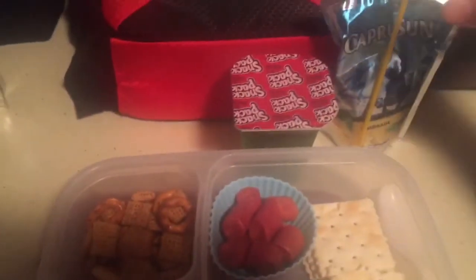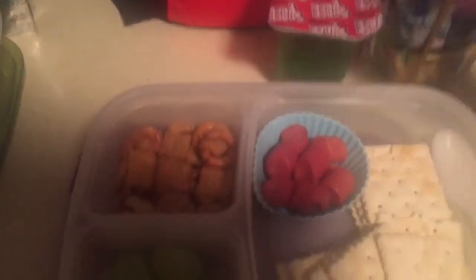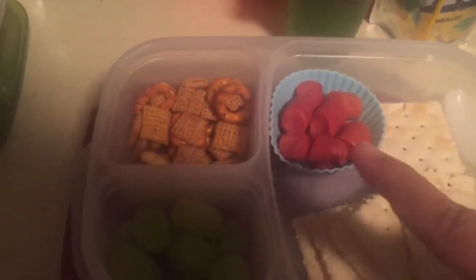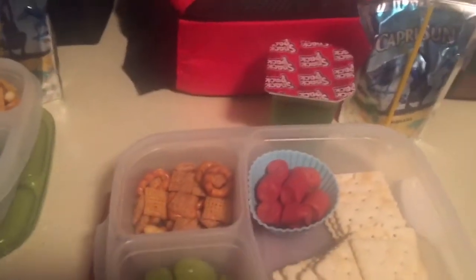And then my middle son, he's getting lemonade, lime jello, and then he has some crackers, pepperoni sausages, Chex Mix, and grapes. So that's my middle son.